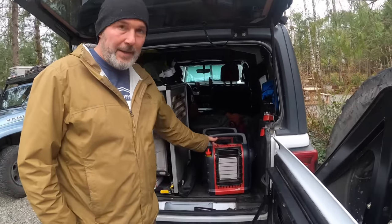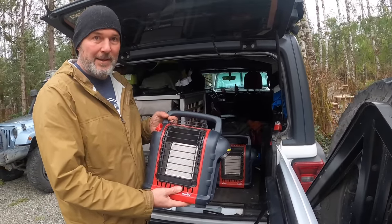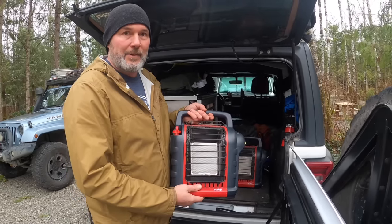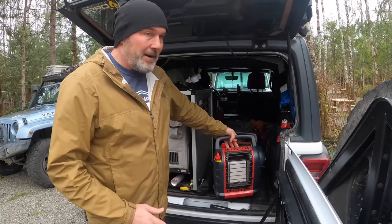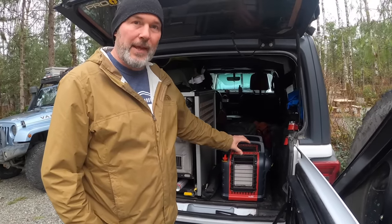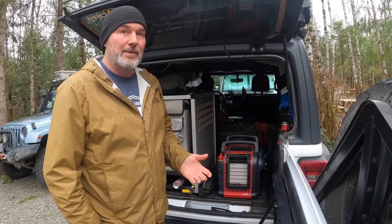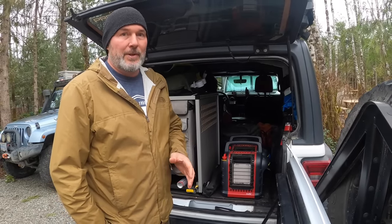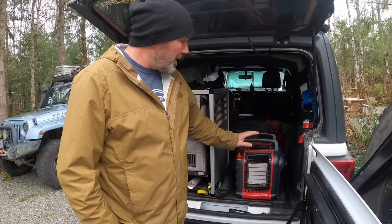Another thing we carry is our Mr. Heater Buddy heaters. We use these a lot in the tents, especially overwintering here in Canada where temperatures at night get cold and it can get really damp. Mr. Heater sent us their new Flex system, and we can't wait to get our hands on that. But in the meantime, these things have been a lifesaver.